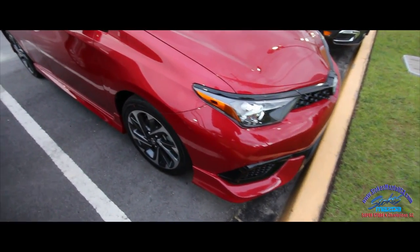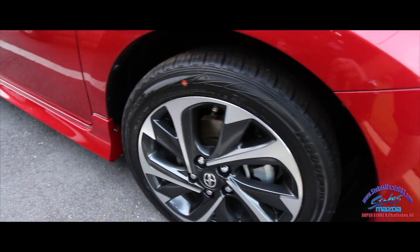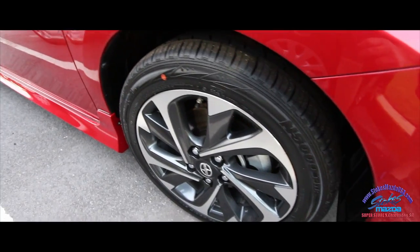Got your lip kit on the bottom of the car, good looking Scion alloy wheels, nice looking tires — 17-inch rims, great tires.